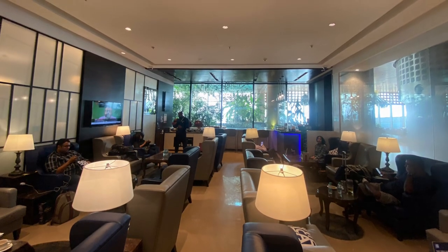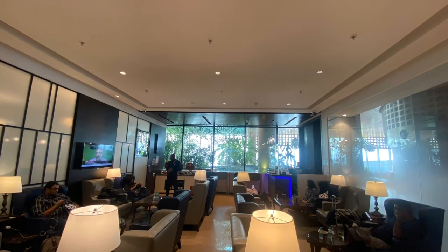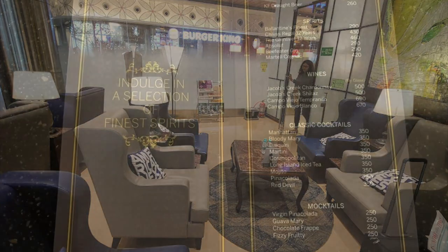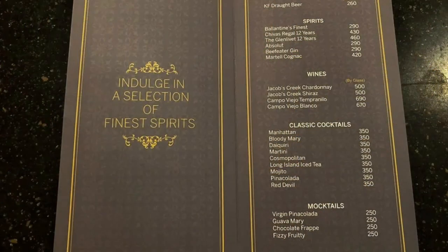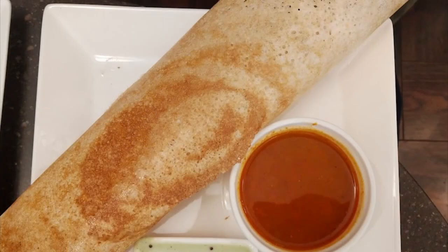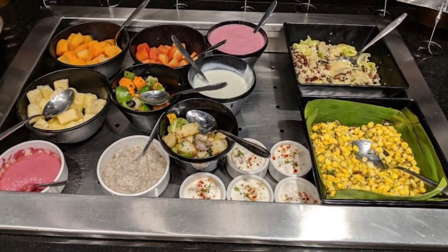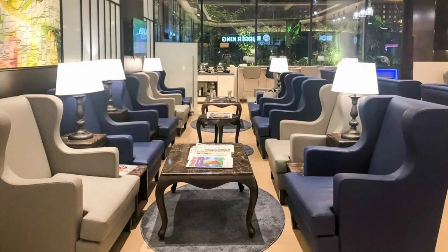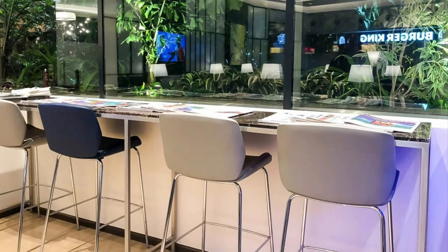Food and final thoughts about this lounge: this is a small lounge at Mumbai T2 domestic departures, and only AMEX cardholders can access it — no other people can. I didn't take any photos of the food because I was so hungry and went straight to eating! The food taste was good — it is an à la carte menu. They have food, drinks, and everything, and whatever you order they make it fresh and bring it to you. Overall it's a very good experience.